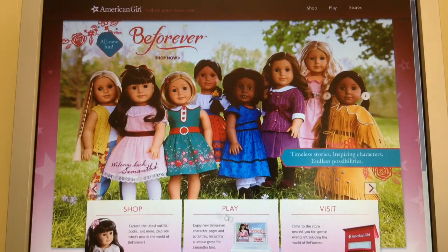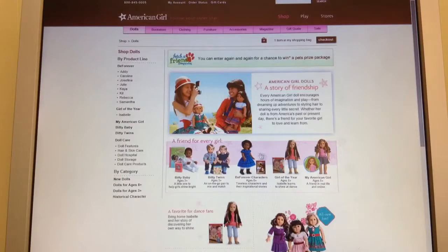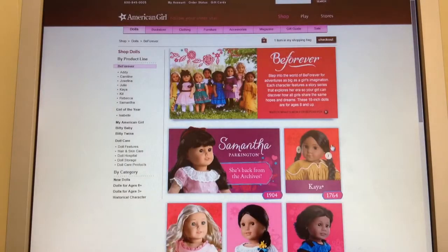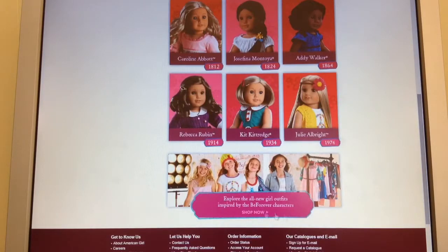Hi everyone, it's AG Summer Studios, and I know it's a little late, but I still wanted to give you an opinion on the new Be Forever collection from American Girl. This is the new Be Forever page — it has all the dolls and then the American Girl inspired outfits for girls in the modern day.